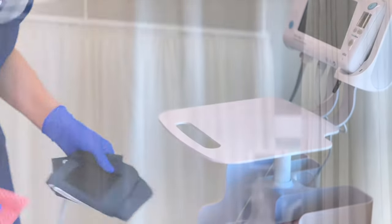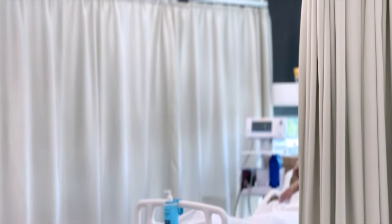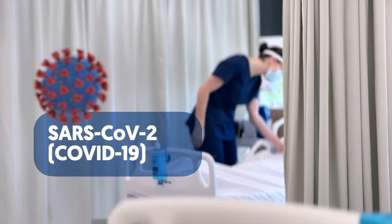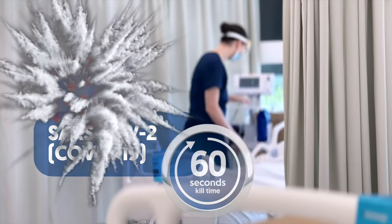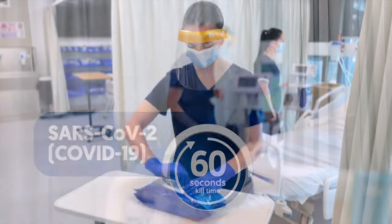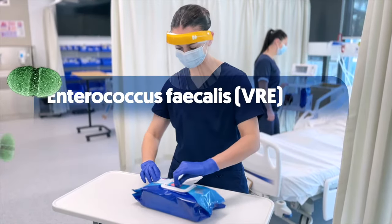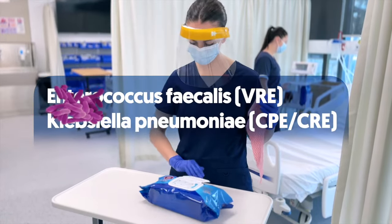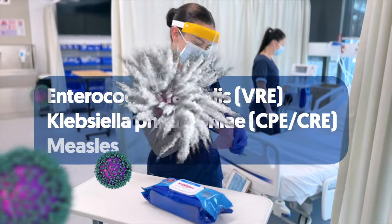The unique formula of V-Wipes is proven to kill a broad variety of bacteria and viruses, including the SARS-CoV-2 COVID-19 virus in 60 seconds, Enterococcus faecalis, VRE, Klebsiella pneumoniae, CPE, CRE, and the measles virus.